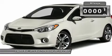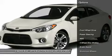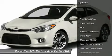At Capital Kia, we strive to provide you with the best quality vehicles for the lowest possible price, and this Forte Coupe X is no exception.